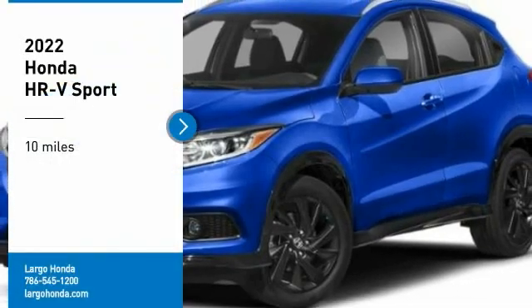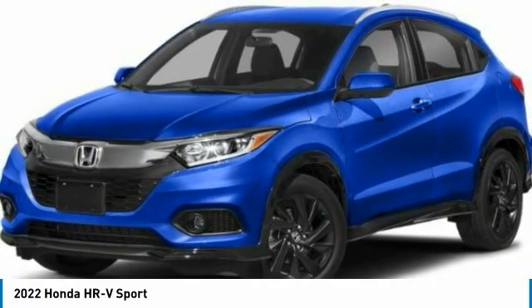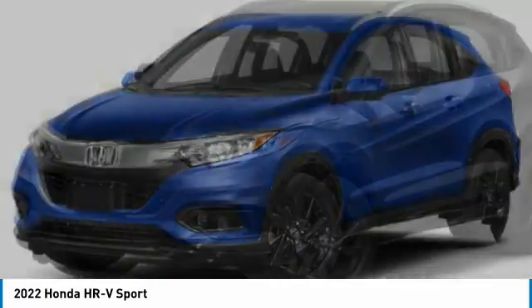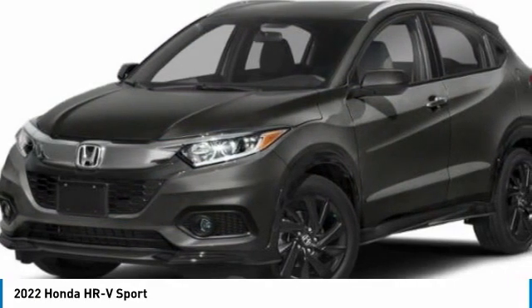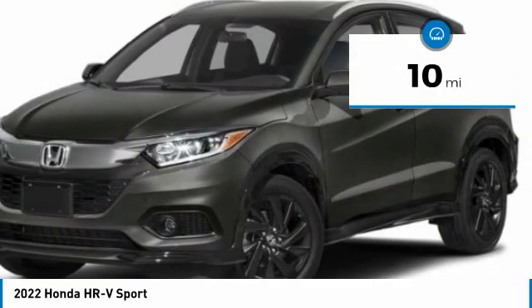Come test drive the 2022 Honda HR-V. The HR-V has a good-looking exterior with a clean design. It comes with a well-tuned suspension and a handsome and flexible interior with tons of options to choose from. This vehicle has less than 100 miles.